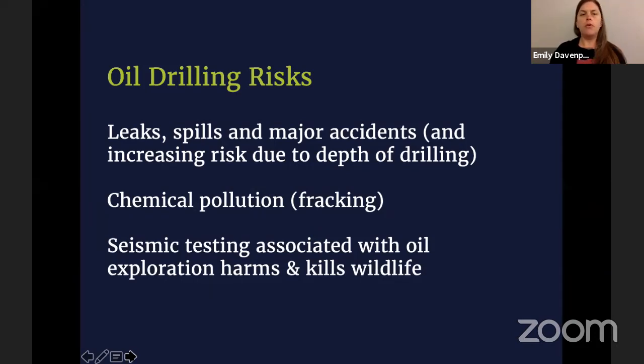We have these beautiful habitats down in the deep sea in the Gulf of Mexico, but there are also large oil reserves under the seafloor. We're tapping into them and drilling for oil because we rely on oil for everyday activities — to drive our cars, to heat our houses, provide light. Plastic water bottles come from oil. There are a lot of risks associated with oil drilling: leaks, spills, accidents such as the Deepwater Horizon in 2010. There's also pollution associated with oil drilling — they do frack deep sea wells — and the chemicals sometimes aren't stored properly, they're just dumped. There's also seismic testing associated with oil exploration, which can harm and kill wildlife.